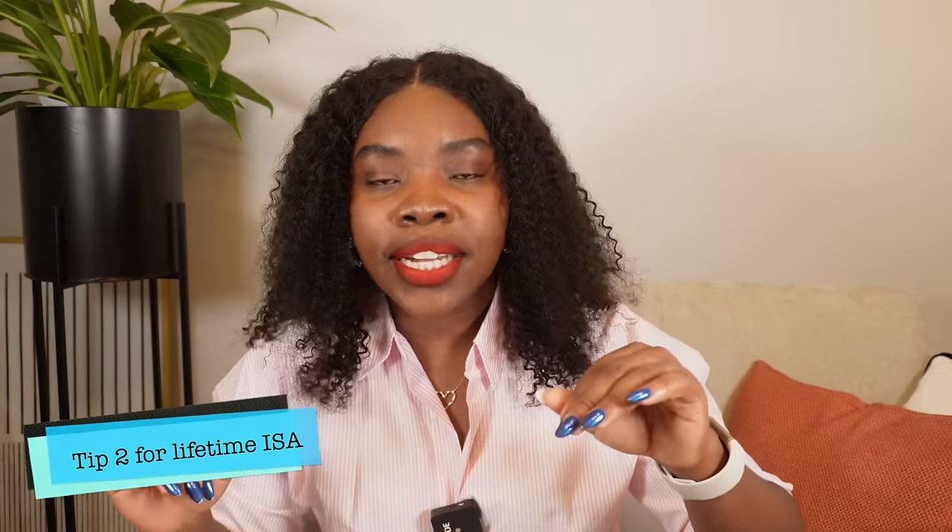A useful tip: the current tax year ends in March and resets in April. If you open a Lifetime ISA now and put in 4,000 pounds, you'll still get the 1,000 pound bonus in this tax year. Then when it resets in April, you can contribute again and get another bonus. That's how Jason and I got two bonuses within about 12 months — we opened near the end of one tax year, got a bonus, then got another bonus after the April reset. If you do this before March, you could have 2,000 pounds from the government within about a year of opening.